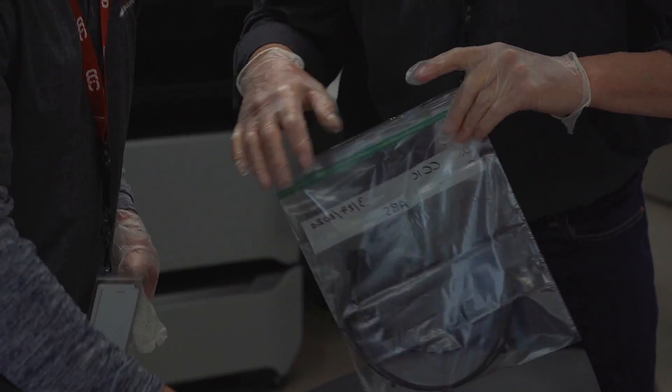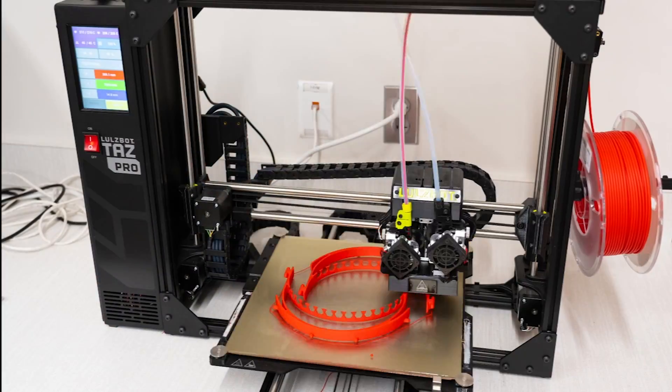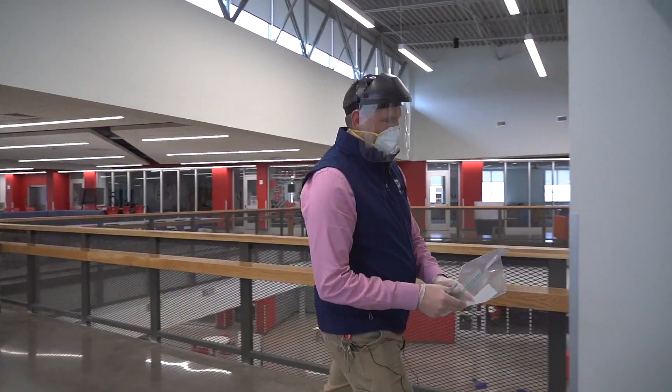The biggest thing I think is to see that these 3D printers and additive manufacturing — this is solving a real-world problem right now. There's a shortage of protective equipment, and this is the reason this type of technology was created and why we use it in class and in school.